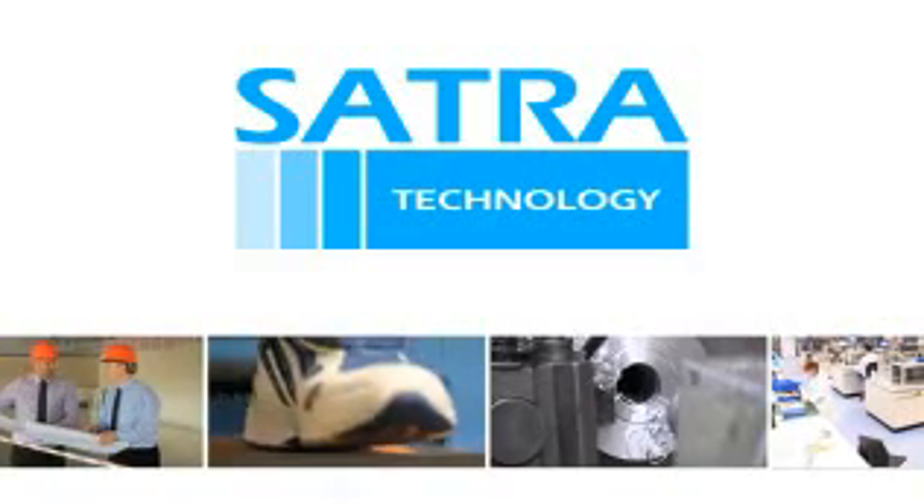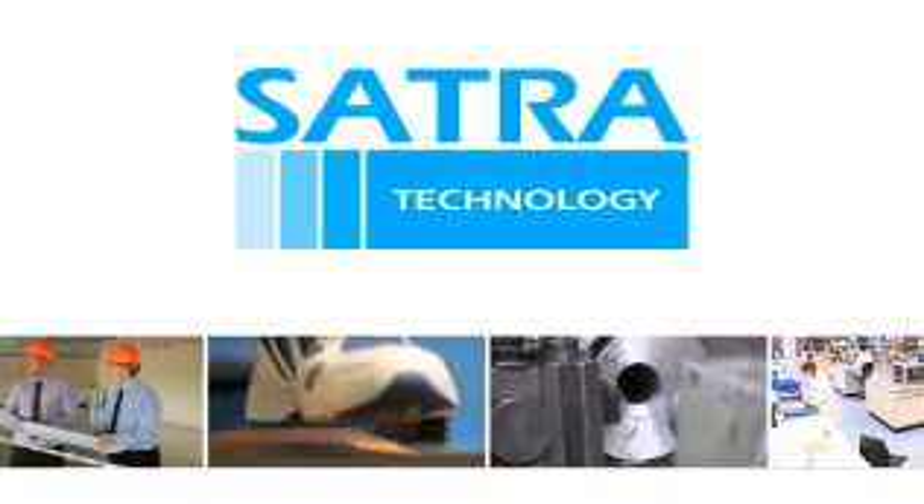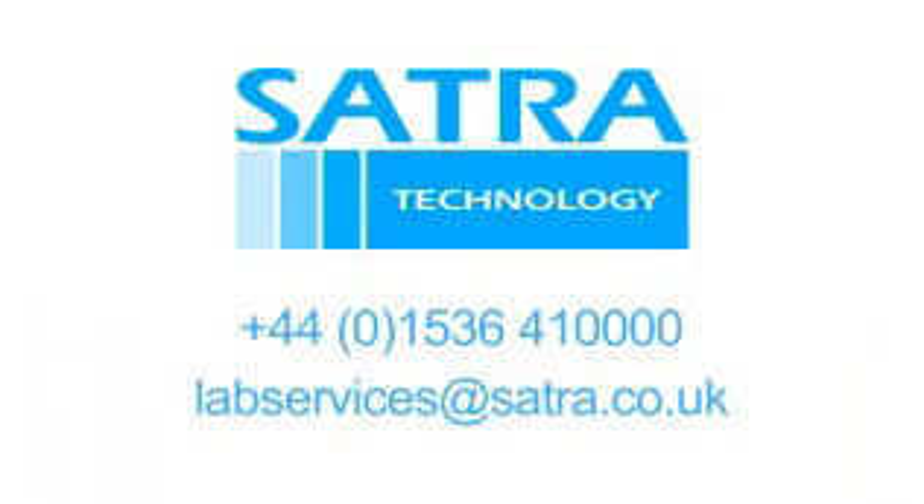So whether you are starting from scratch or updating an existing lab, Sartre can tailor a bespoke package to meet your requirements. If you would like to learn more about how Sartre can help you, we would be pleased to hear from you.